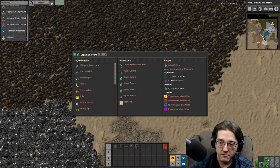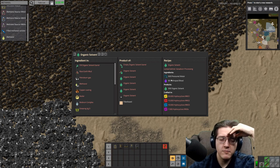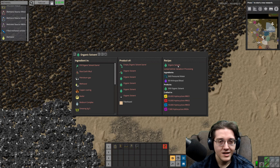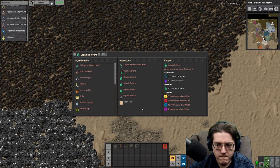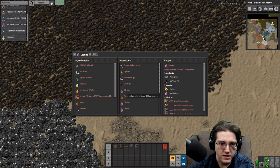It would have been more efficient to just have an assembler making the iron rods and copper coil things, but then I'd have to remember to carry around the rods and copper wire all the time to make hand-crafting go faster — that's just an extra step I don't have the muscle memory to do. So that's a new organic solvent recipe. What about olefins? Nothing has changed on olefins.